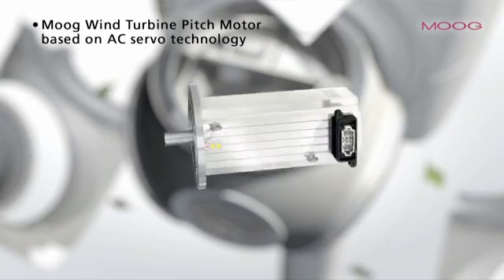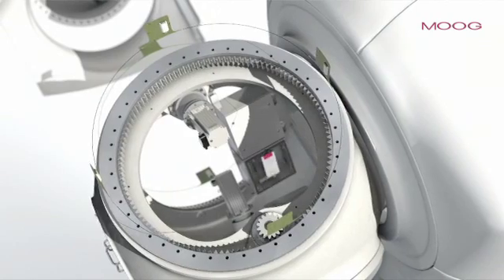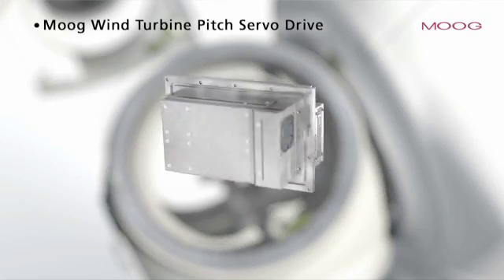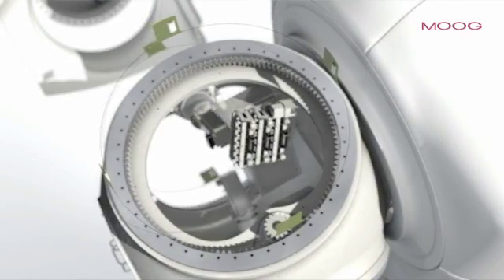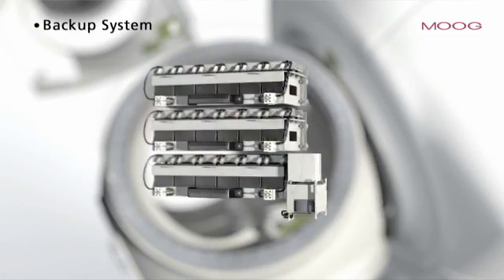Moog is a leading supplier of pitch solutions, which have been specifically designed to suit customers' needs and resist extreme weather conditions. The company has developed high performance systems which offer the maximum dependability and limited maintenance requirements.